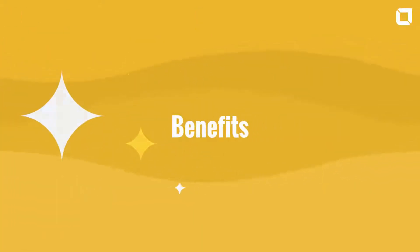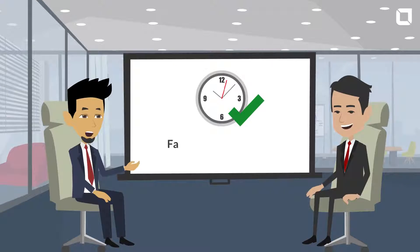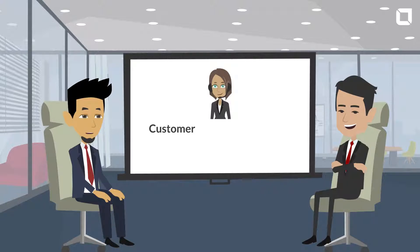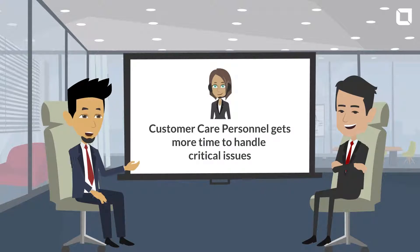Benefits: Faster turnaround time resulting in customer delight. Customer care personnel gets more time to handle critical issues.